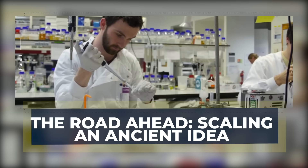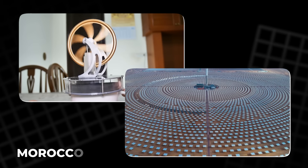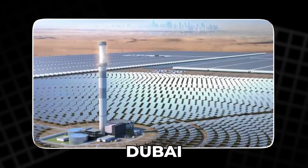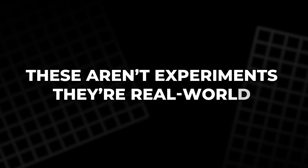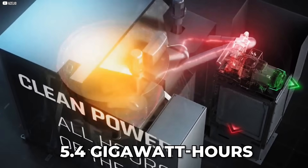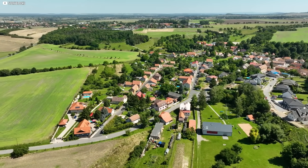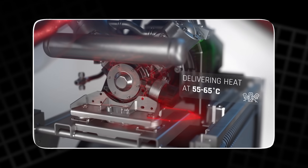The road ahead: scaling an ancient idea. Azealio's technology isn't stuck in the lab — it's being deployed right now. Their Stirling engine thermal units are active in Morocco's Noor-Warzazade complex, and entering one of the world's largest solar parks in Dubai. They're also expanding across Africa and Europe. These aren't experiments — they're real-world systems in motion. Together, the projects represent over 426 megawatts of capacity and 5.4 gigawatt hours of energy storage. And because each unit is modular, scaling is easy — from powering small villages to supplementing major grids. There's no toxic waste, no complicated logistics, just stored heat and silent motion.